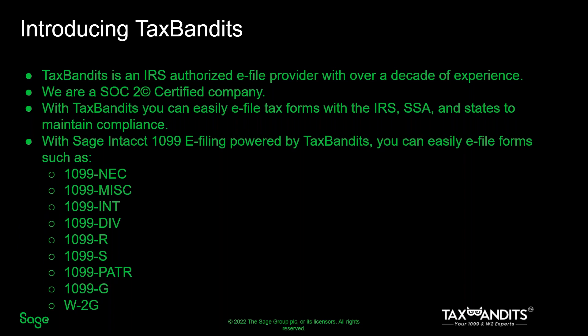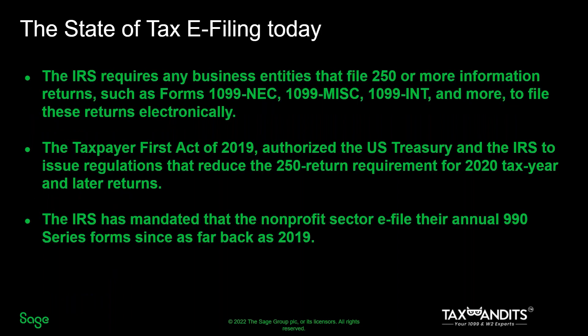I want to get started by telling our audience a little bit more about Tax Bandits. We are an IRS-authorized e-file provider with over a decade of experience. We are SOC 2 certified. With Tax Bandits, you can easily e-file forms with the IRS, SSA, and states to maintain your compliance. We support a wide variety of 1099s.